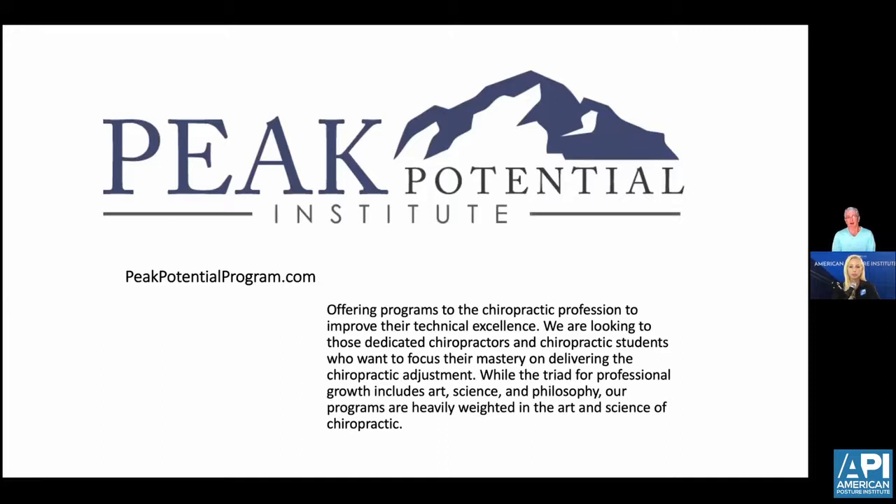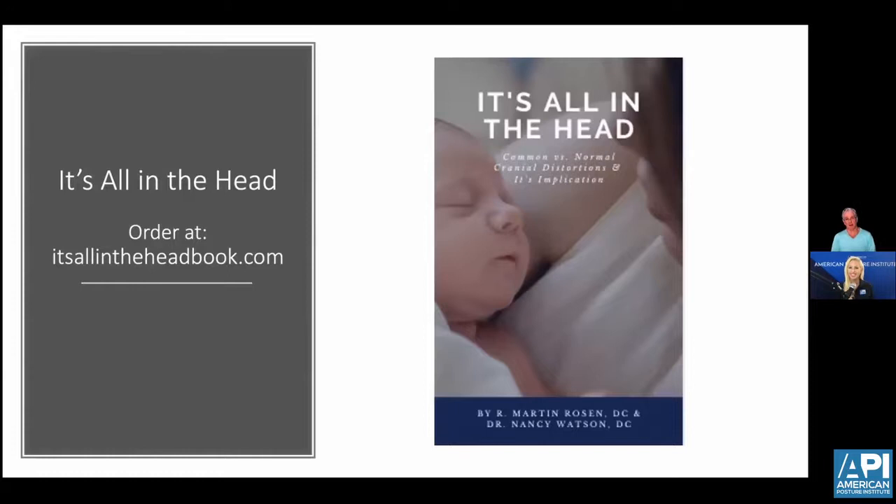My wife and I started the Peak Potential Institute, which offers programs to the chiropractic profession to improve their technical excellence, both online and hands-on seminars at peakpotentialprogram.com. During the COVID period, we also put together a book called 'It's All in the Head' — for both chiropractors and lay people — to help understand the importance of chiropractic care, especially in the first year of life. It's a handbook for parents to know what to look for — distortions in the cranium, facial muscles, milestones, and primal reflexes — to help determine if their child needs to see a chiropractor.